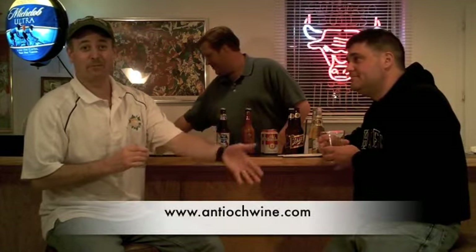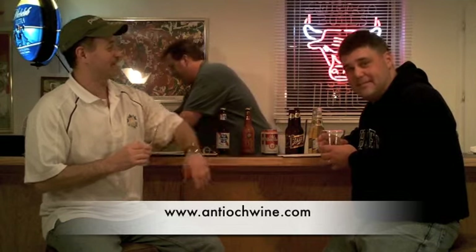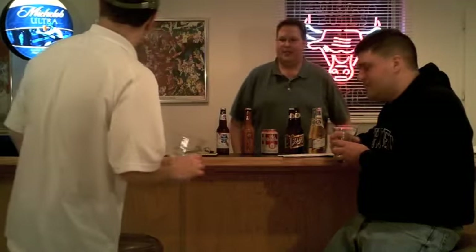Maybe AntiochWine.com will appear on screen. Ask for Rick — Rick is in charge of the beers at Antioch Wine & Liquors. I'm not finishing this one.